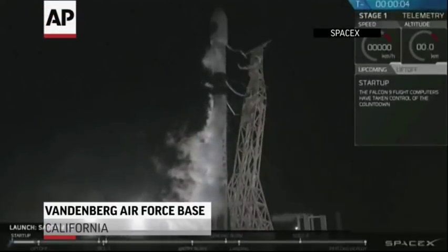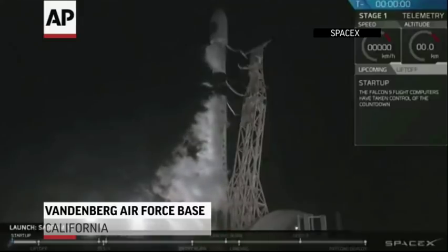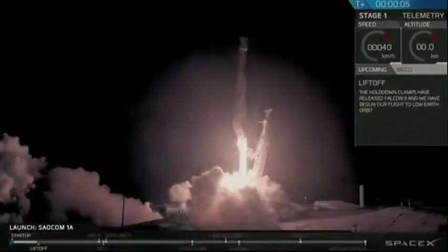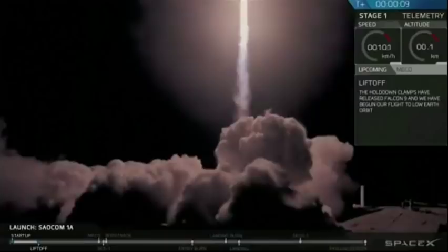Six. Five. Four. Three. Two. One. Ignition. Liftoff. Just cleared the tower.